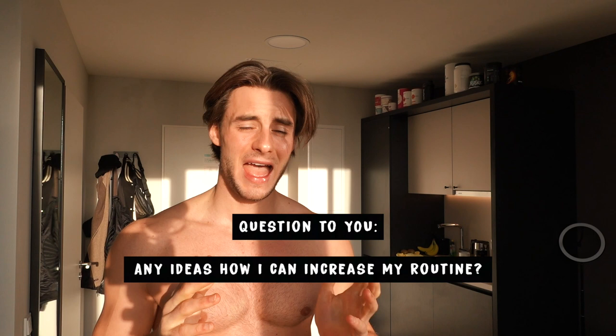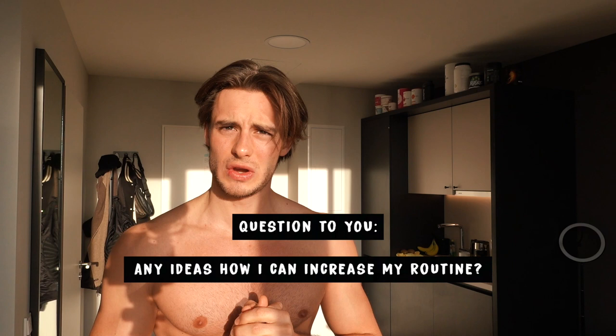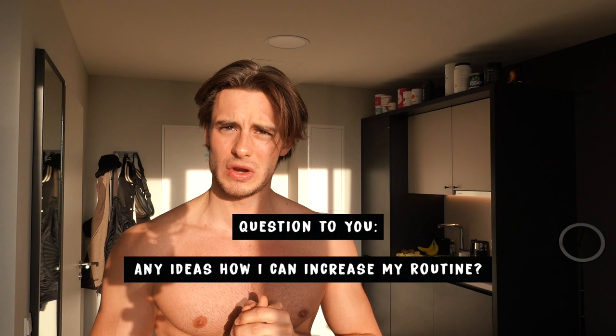I hope you guys liked the video. If you have any ideas on how I can improve or change my morning routine into a better routine, just let me know. Subscribe to my channel, welcome to the Fabinex community, turn on the notifications, and hopefully see you soon. Peace!